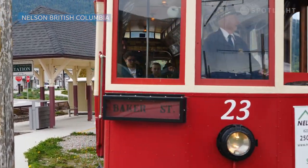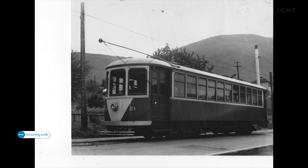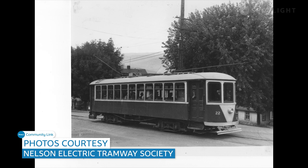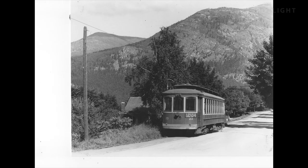This car was bought by the city in 1924 and put into operation as a spare vehicle. We had three cars in Nelson — it was the smallest system in the British North American Empire. They renamed the cars at that point 21, 22, and 23 to make it look like it was a bigger fleet.